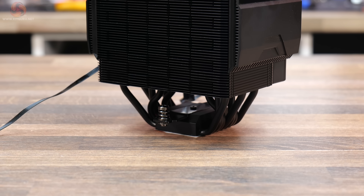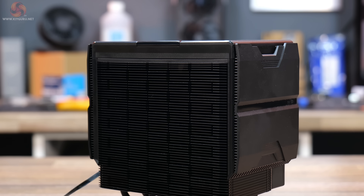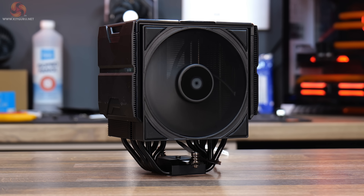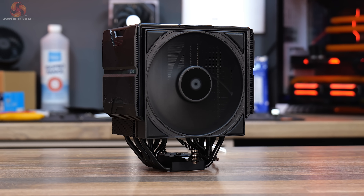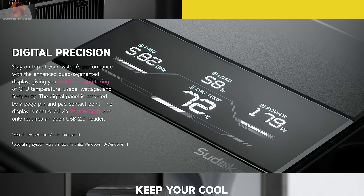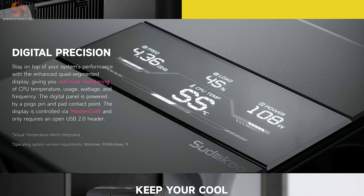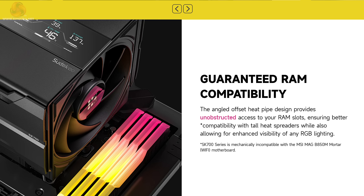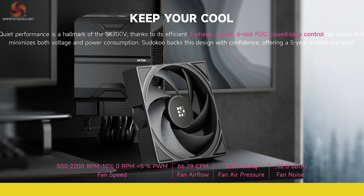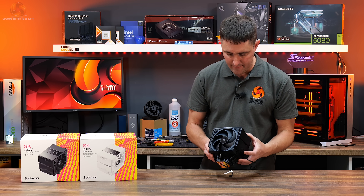The Sudoku SK700V features a single tower heatsink design with seven 6mm heat pipes and an FDB fan with a maximum heat dissipating power of up to 220 watts. It's equipped with a quad segmented LCD screen that can provide real-time system information controlled by the Sudoku Mastercraft software. It also features completely unobstructed RAM compatibility, a low noise, high pressure fan, and it comes with a 5 year warranty. This is only compatible with AMD AM5 platforms.